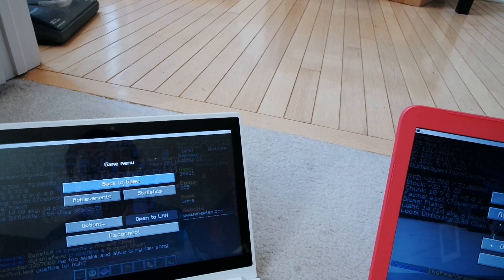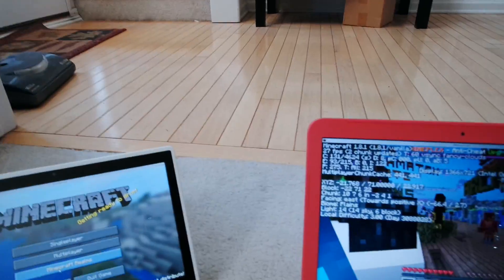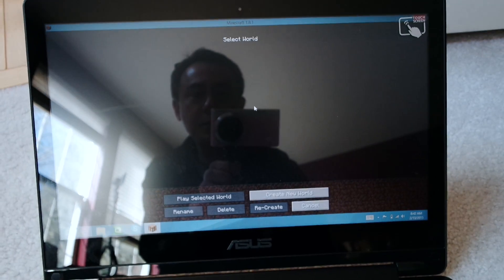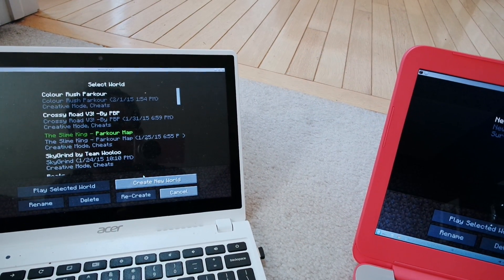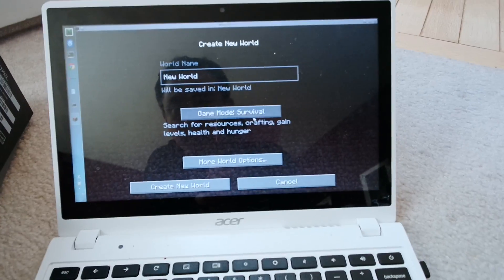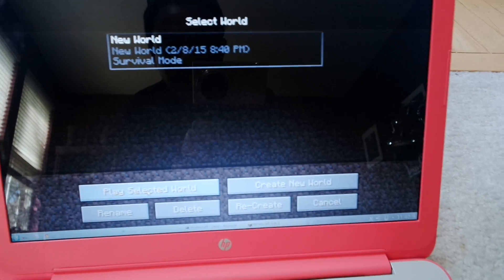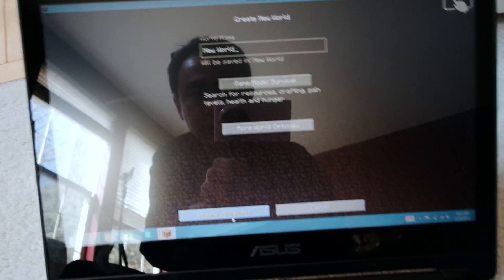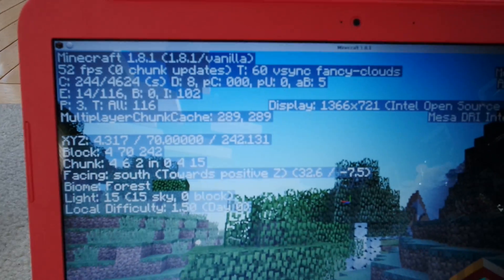Now let's disconnect from the server and try single player. We'll create a new world on each machine — game mode Survival. The HP Chromebook loads in and is immediately hitting about 50 FPS in single player.